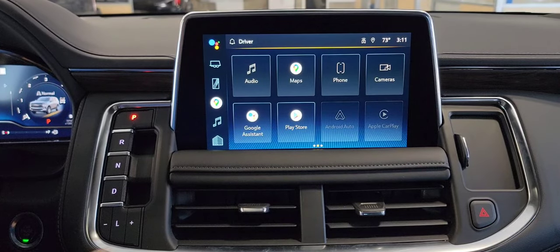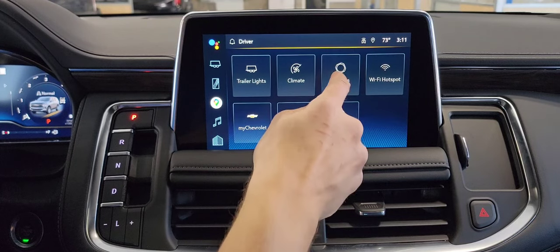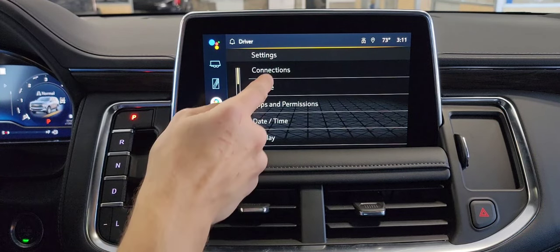First, let's start up the system and open up our settings menu. We're going to scroll over to settings, and we're going to be going under vehicle.